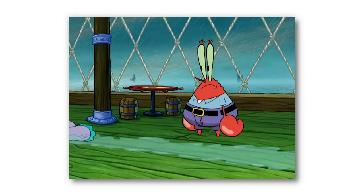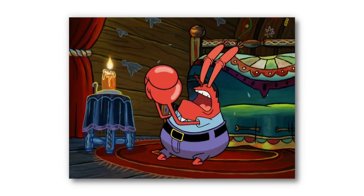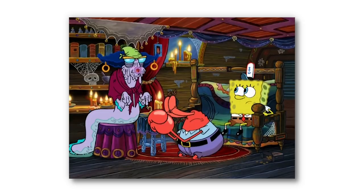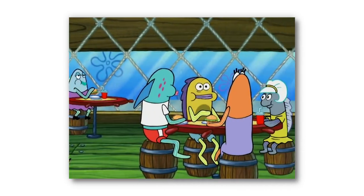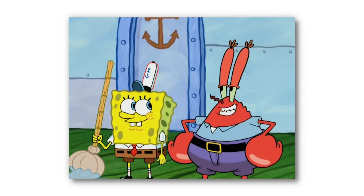A creepy old lady places a curse on the Krusty Krab in the episode The Curse of the Hex. Fearing that his business will be ruined, Mr. Krabs begs the old lady to lift the curse, and she asks him to complete a dangerous task in return. After they complete the task, the old lady lifts the curse and customers return to the Krusty Krab.